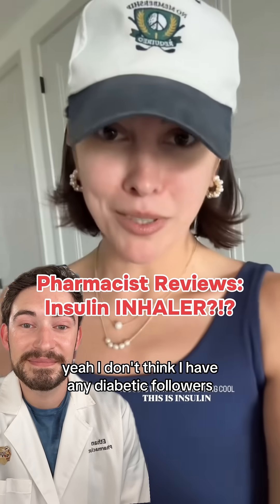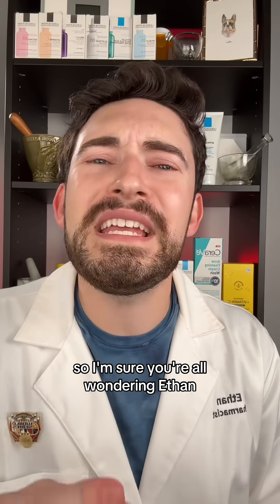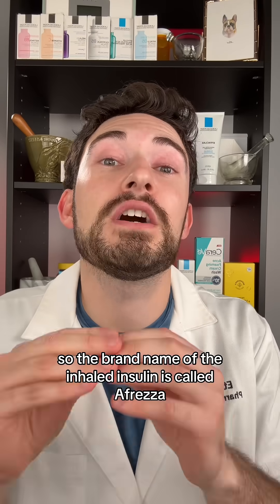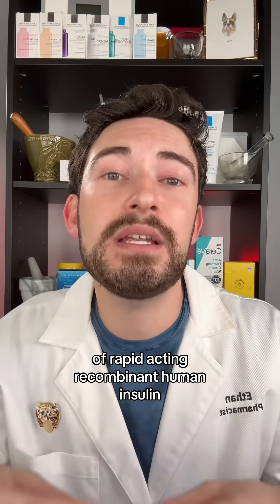I don't think I have any diabetic followers, but hey everyone, I'm Ethan, I'm a diabetes pharmacist — let's talk about it. So I'm sure you're all wondering, Ethan, why have you never told us about this? The brand name of the inhaled insulin is called Afrezza. Pretty much it's a dry powder formulation of rapid-acting recombinant human insulin.